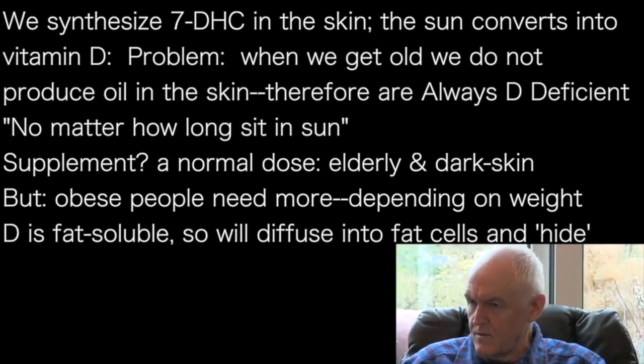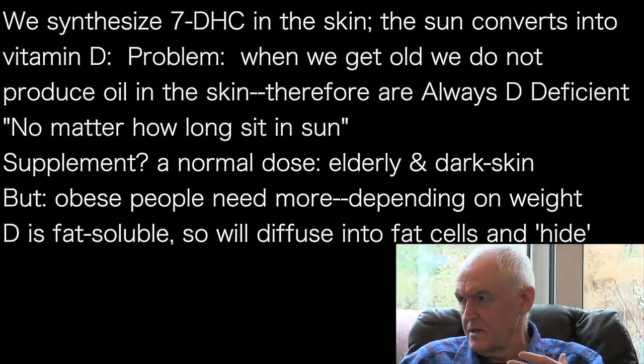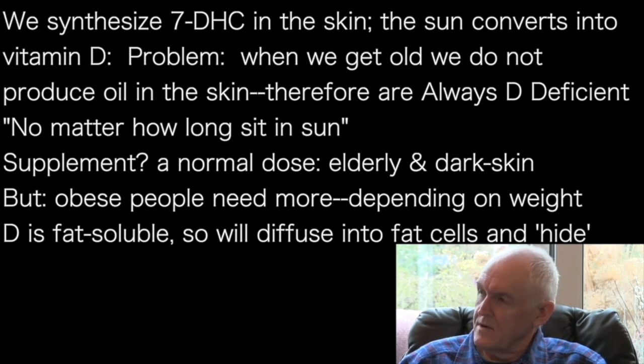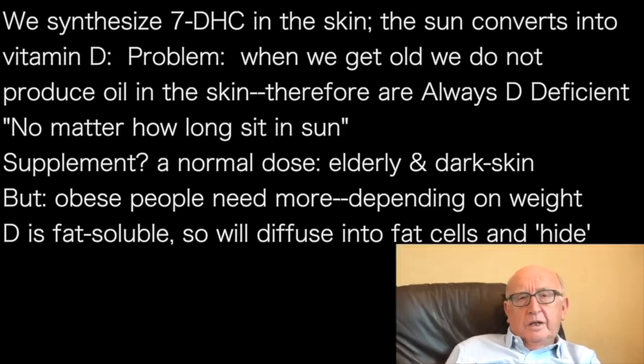And of course, it's fat soluble. So if people have a lot of adiposity, a lot of fat cells, the vitamin D would simply diffuse into those cells. That's simple physics. It would hide away and it's not there to be used.